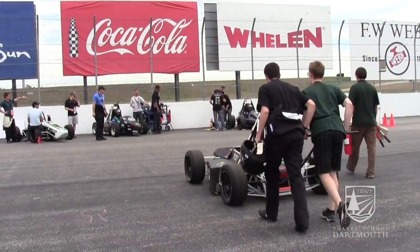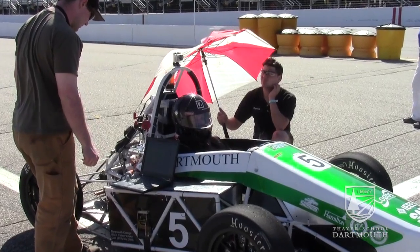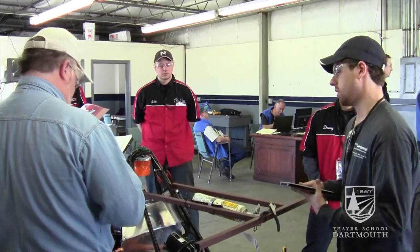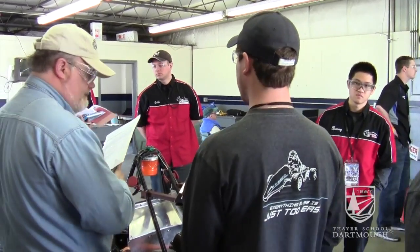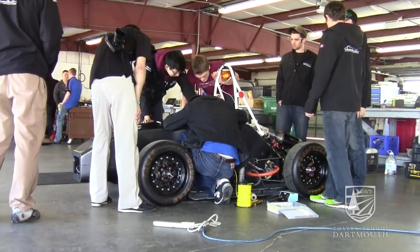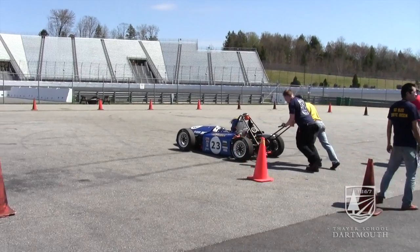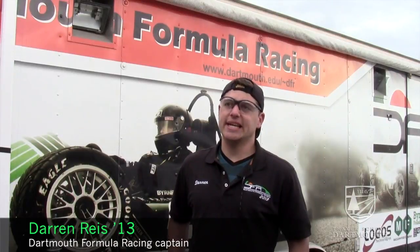Formula Hybrid is the most difficult and most challenging of all the SAE collegiate design series competitions, and the students that are willing to take this on have a lot of respect for each other. There's a lot of support between the teams — you will find teams helping each other out, providing parts, all kinds of information, whatever they can do to help other teams also get out on the track.